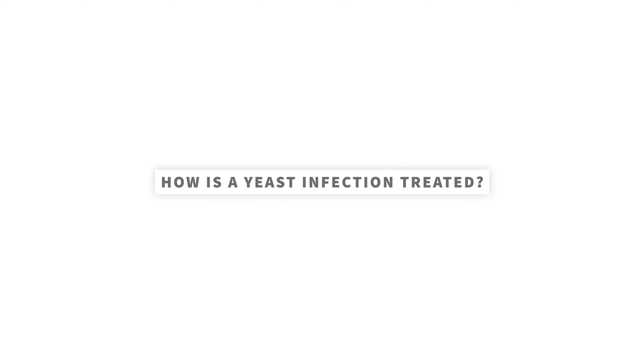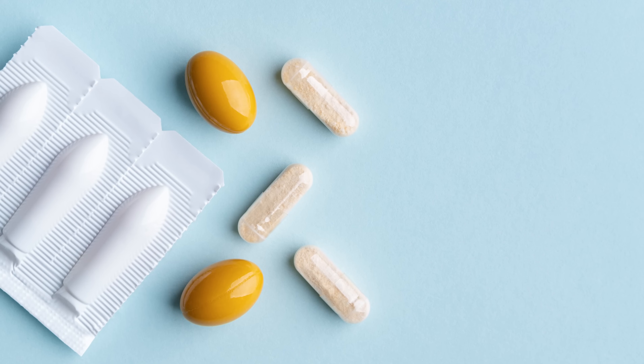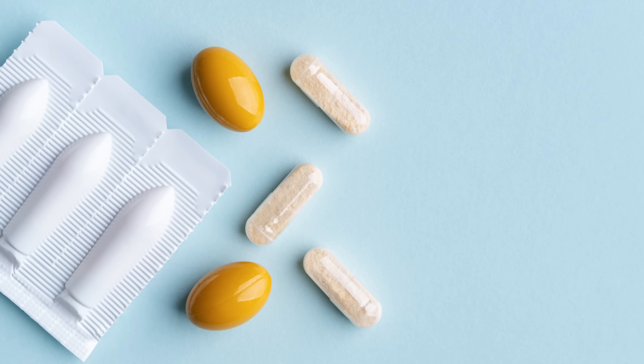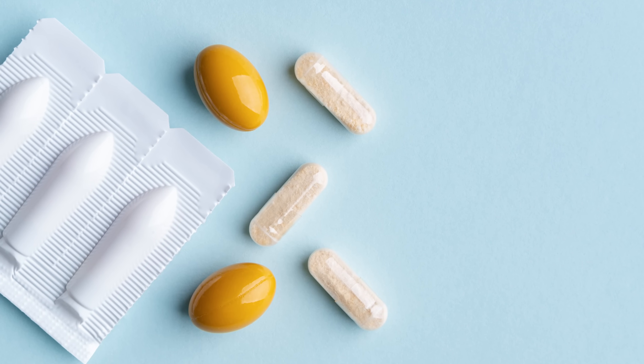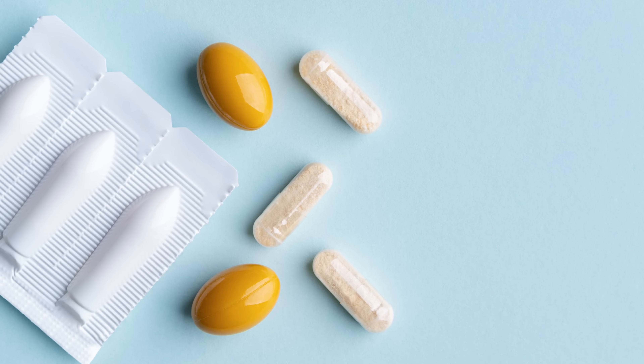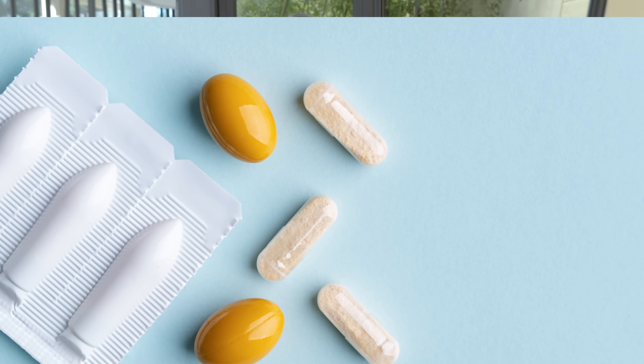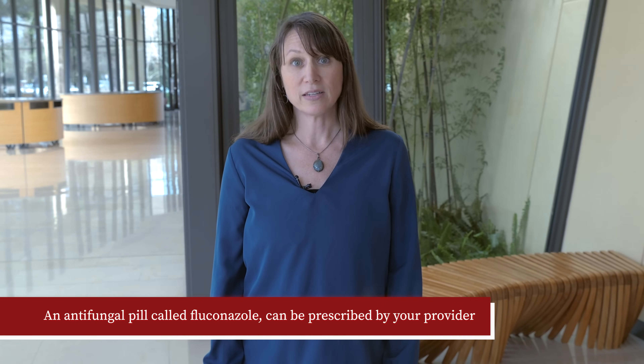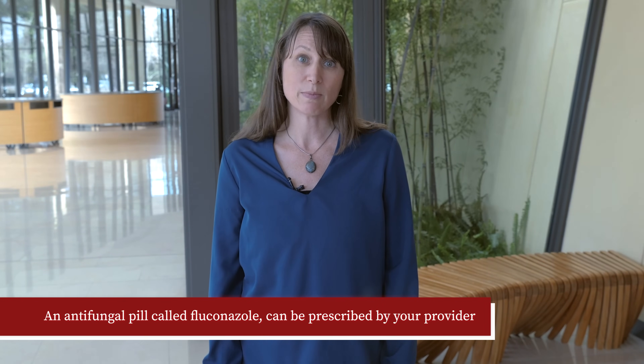How is a yeast infection treated? Vaginal yeast infections can be easily treated with either a cream or a pill. The antifungal creams are available without a prescription and are placed in the vagina with an inserter. You can also place cream outside the vagina on the vulva to treat itching. If you continue to have symptoms after treatment with creams, have a severe infection, have trouble fighting infections, or prefer to take a pill, an antifungal pill called fluconazole can be prescribed by your provider.